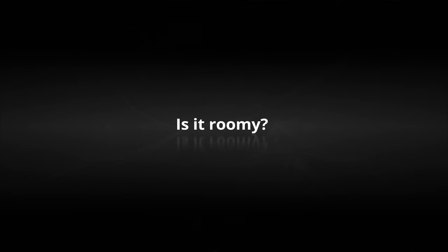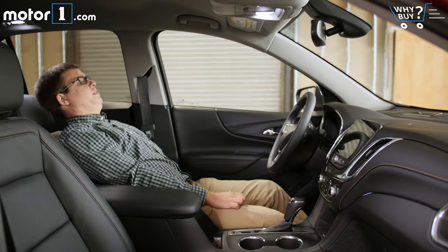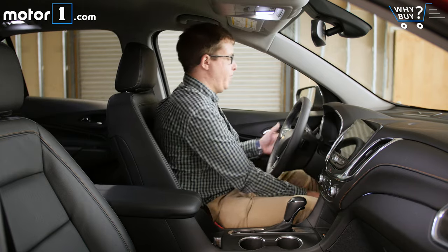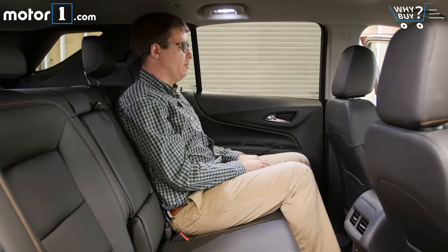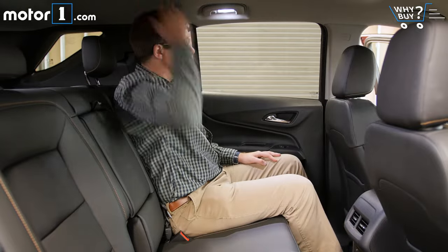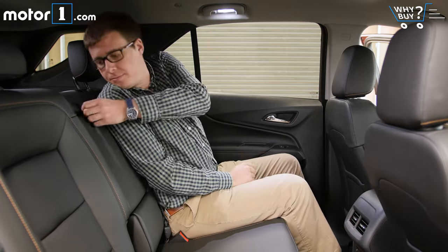Is it roomy? I've got plenty of headroom and legroom in front, plus tons of adjustability from these optional eight-way power seats. The edge of the center console, though, is right where I want to put my elbow when driving. In back, too, you'll find more than enough space for fully grown adults to sit comfortably. The back seat doesn't slide anymore, but it does still recline into two different positions.